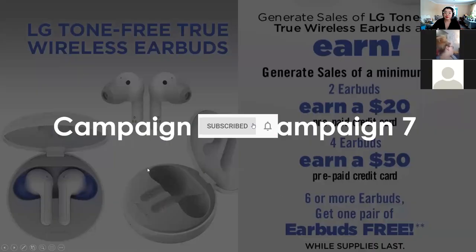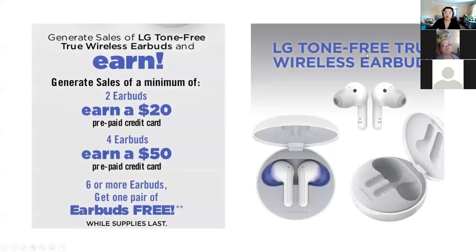This incentive is still in play, running from Campaign 5 to Campaign 7. Campaign 7 will be the last chance to earn a pair of free earbuds or an extra $20 or $50 depending on how much you sell. All the details are under the APT or Avon Program Guide 986 under earning opportunities/incentives.